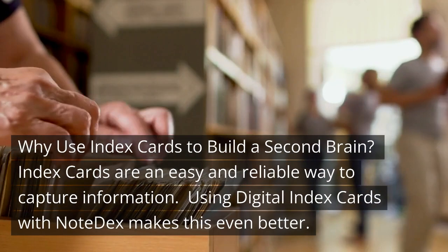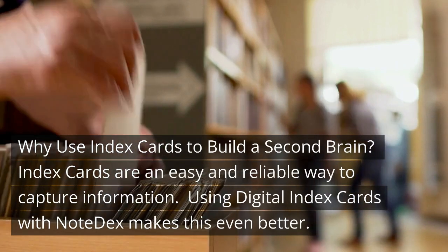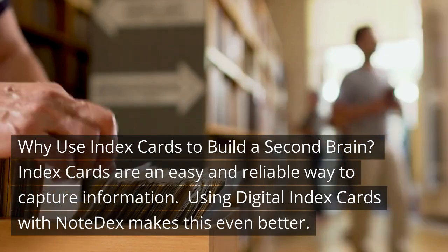Why use index cards to build a second brain? Index cards are an easy and reliable way to capture information. Using digital index cards with note decks makes this even better.